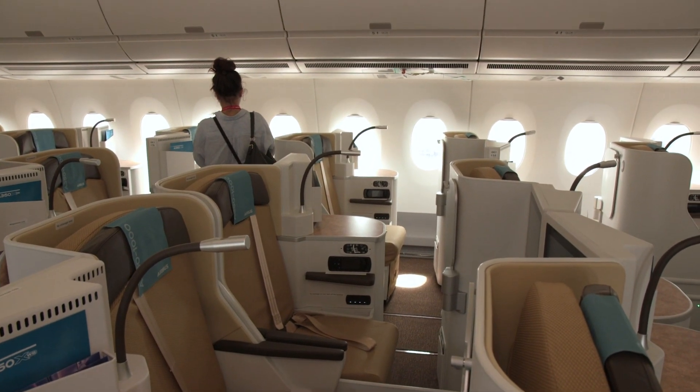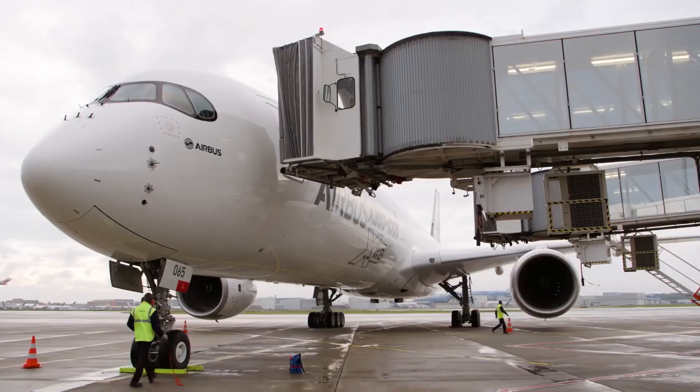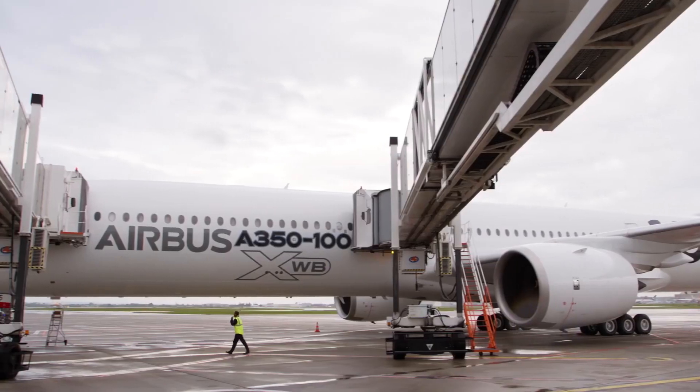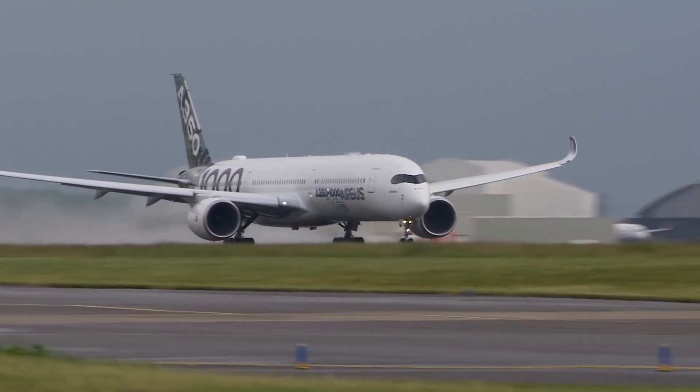We have very good economics for this aircraft model. We reduced by 25% the cash operating cost compared to existing competitor airplanes we are set to replace. This is a family of long-haul airplanes and flights are getting longer. The trans-Pacific traffic is developing extremely fast. Asia is the most dynamic region for traffic growth and traffic will triple in the next 20 years in Asia, so we need to be prepared for this.